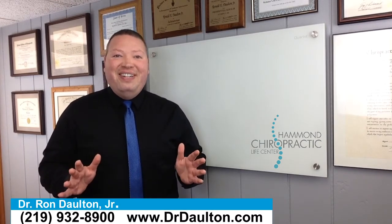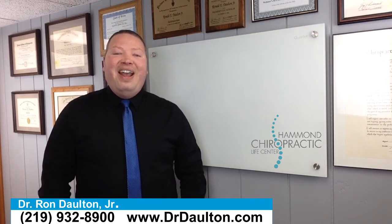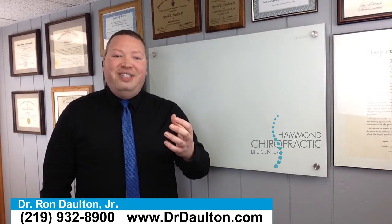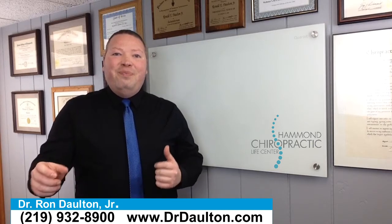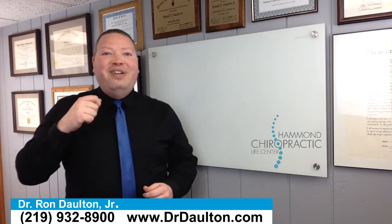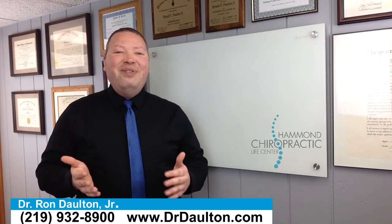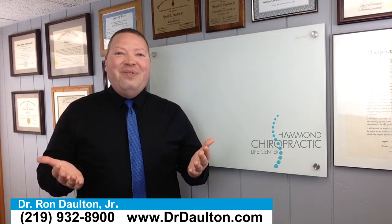Hey everybody, I have a funny story to tell you today because this morning I was brushing my teeth like I do all the time, and I have one of those electric toothbrushes — not one of those that you recharge, but you actually put AA batteries into it for it to work. And I was brushing my teeth this morning and all of a sudden it was going so slow, and I thought, what in the world is going on?